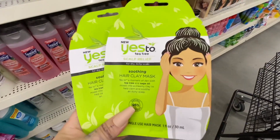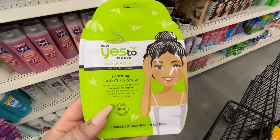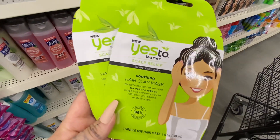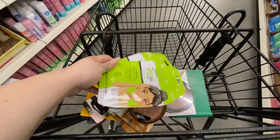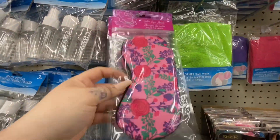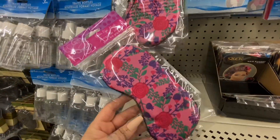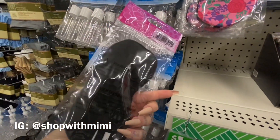In the hair care section, I was so excited to find this hair clay mask by Yes To. This one is for scalp relief — it said it's for dry, itchy scalp. I do have dry hair, so I'm hoping this will help get my hair hydrated. If you'd like to know if I liked it, head over to my Instagram and I'll give you guys an update once I use it.